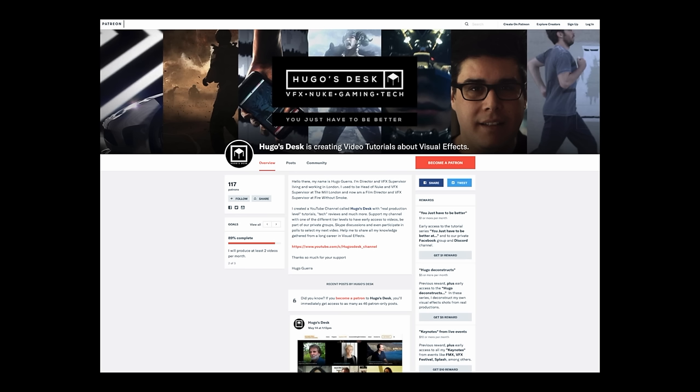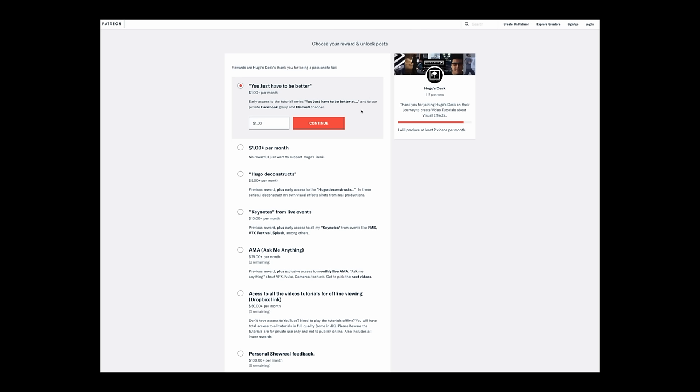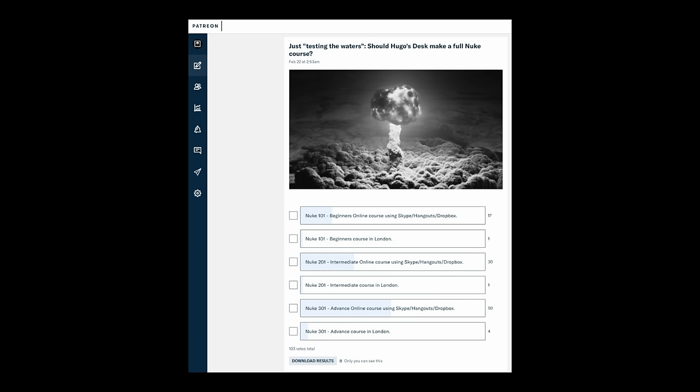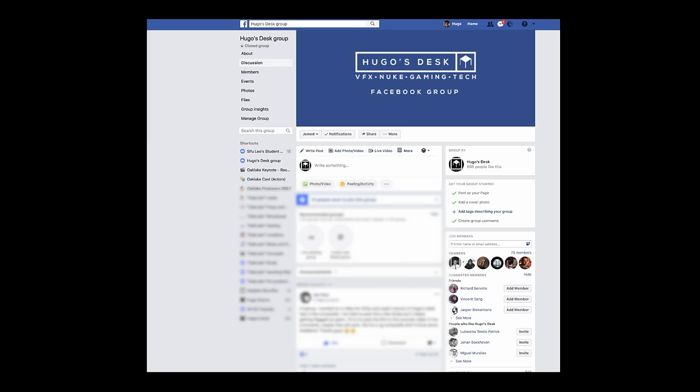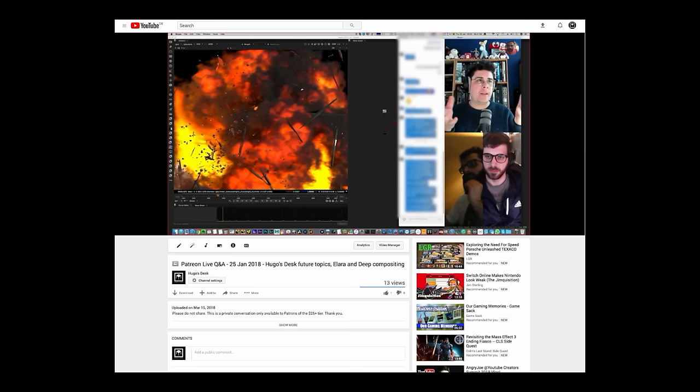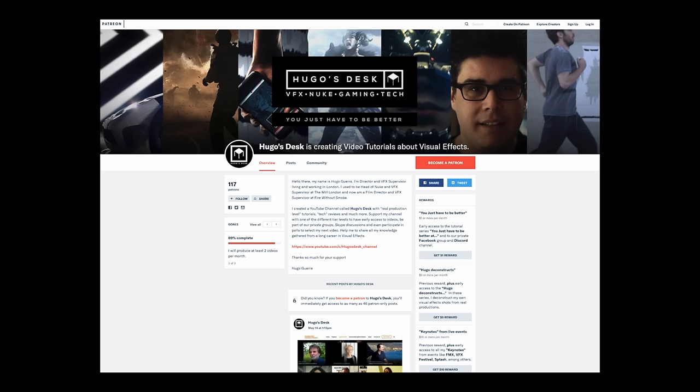Did you know you can support Yougo's Desk on Patreon? Starting as low as $1 per month, your subscription gives you access to perks like voting on the next video, helping select channel topics, access to our private Discord and Facebook community, and monthly Q&As and AMAs. By subscribing, you're not only helping keep the channel alive, but helping make Yougo's Desk better, bigger, and with even more content.